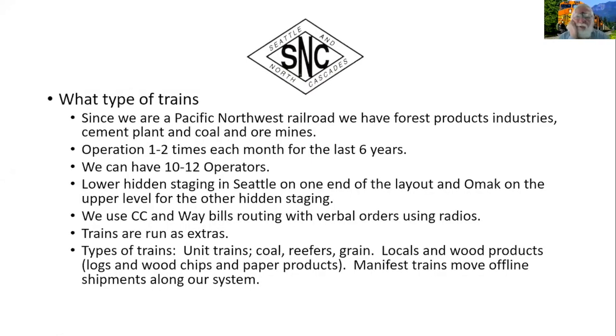One of the slides showing that we're in the Pacific Northwest rural setting. We are modeling forest product industries: the logging, sawmill, paper mill, wood chips, cement plant, coal, and ore mines. We have operating sessions once or twice a month — of course not now because of the virus, but we'll get back to it someday, maybe five people at a time. We use car cards and waybills, and we run what I call unit trains — in the 50s they wouldn't have been called that — but they're blocked trains of coal, reefers, and grain.